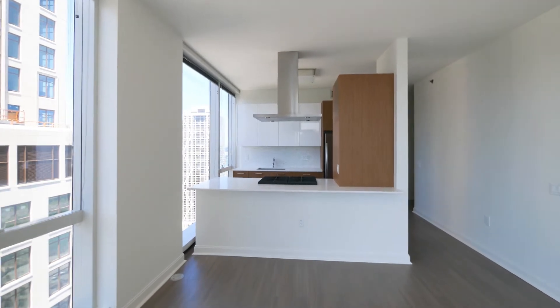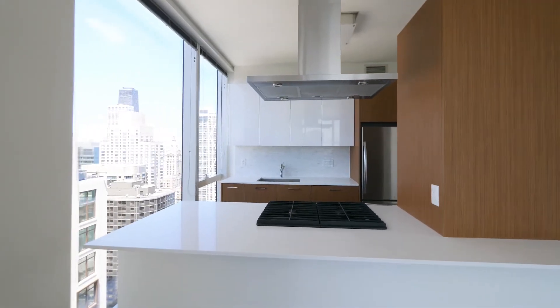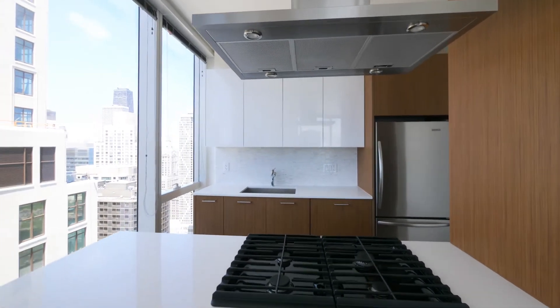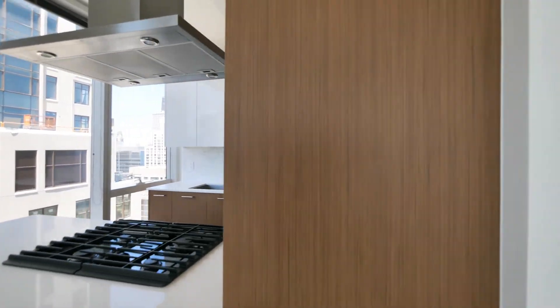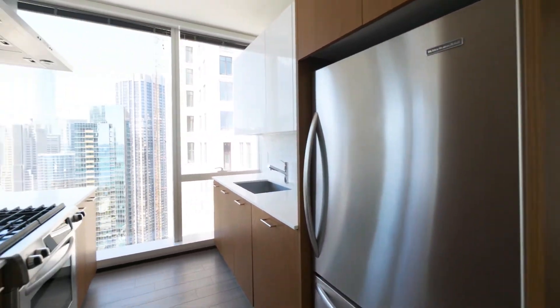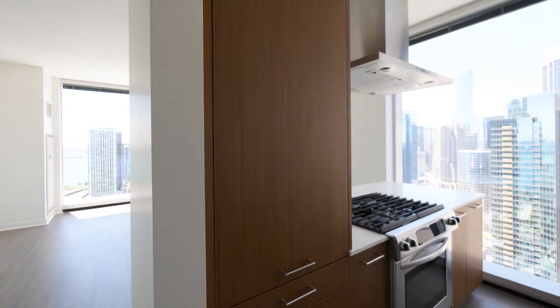There's a great duotone kitchen with Snadero cabinetry, a four-burner range hood, tile backsplash, and a wide farm-style sink. The refrigerator-freezer is over-under style.